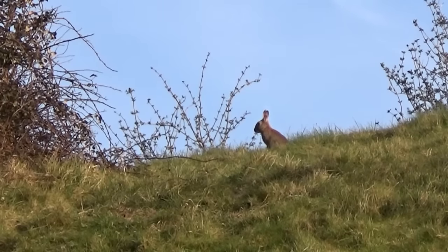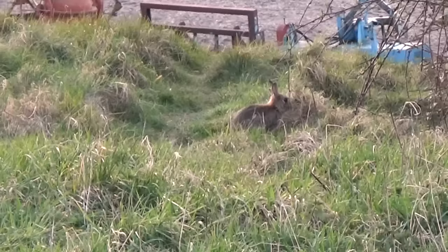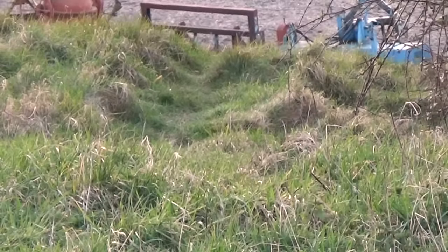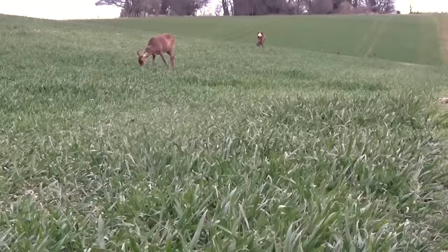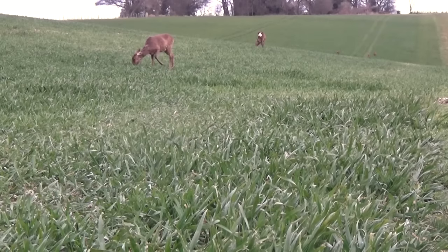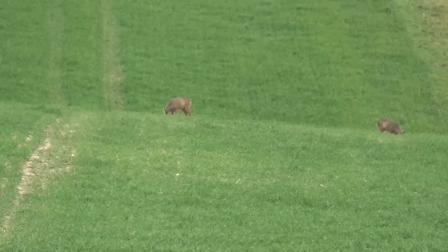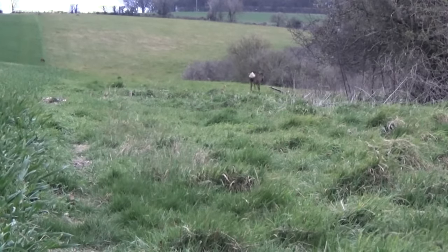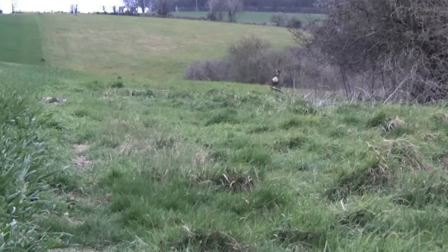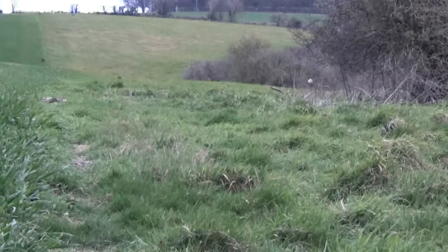The rabbits have got themselves an early warning system. The Americans use AWACs, rabbits use roe deer. This wheat field is a favourite grazing spot for both species, big and small. The deer numbers here are up to around 16 animals, and they are far better at spotting an air gunner than the rabbits. It's like they're the guardians of rabbit paradise, and what I'm going to have to do is work out a way around them.